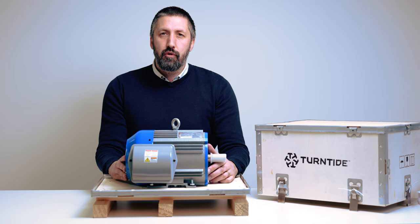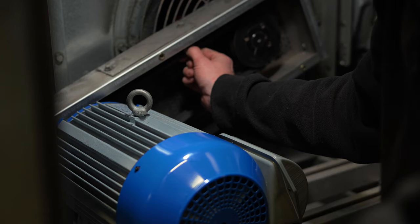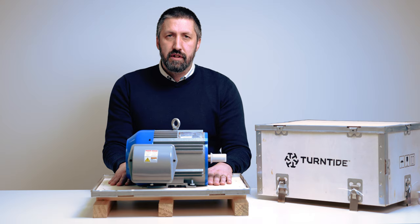What does it mean for you and your business? By retrofitting this little beauty, it can save you anything between 20 and 60 percent of your energy costs. To put that into context, plug a motor like this into your air handling units and it can save you almost twice the amount of energy compared to keeping the lights on in a building.